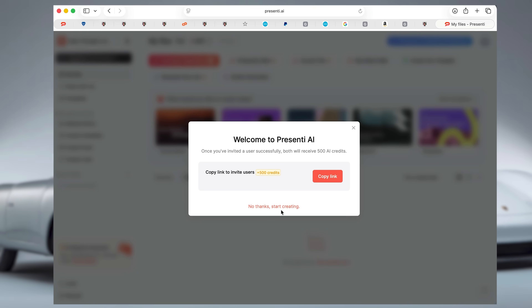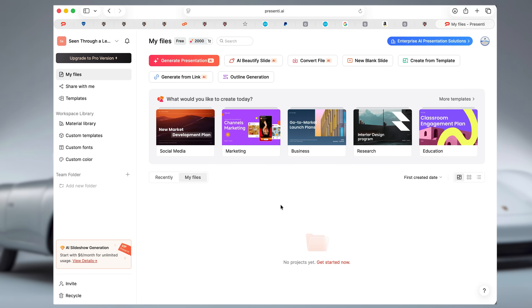Now before we get into it, Presente AI reached out and asked me to take a look at this software and to give it an honest review. And you know that whatever I review, you're always going to get my honest opinion — good, bad, or indifferent. So let's jump in and see what Presente AI can actually do.